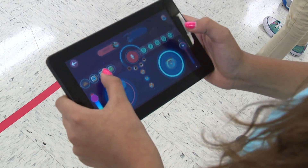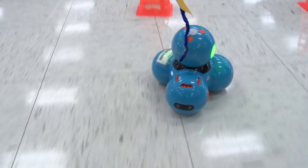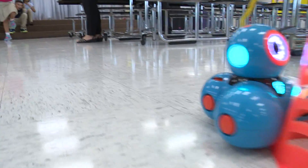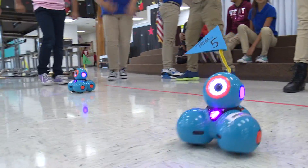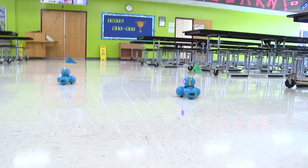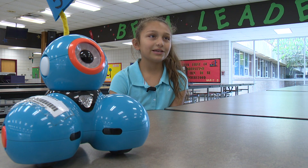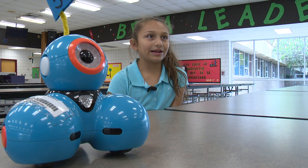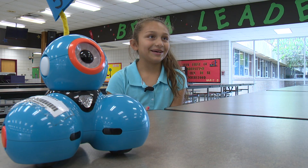And what the students discovered is it's not as easy as it looks. There were some challenges and critical thinking, but that's the whole point. It's kind of hard to control him because whenever you're first doing it, you don't know how to put it — it's kind of hard. It took about two weeks for me to actually do it well because I didn't really know how to control it, like how the ups and downs are.